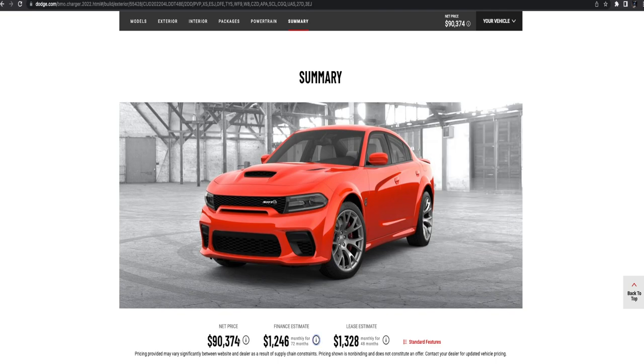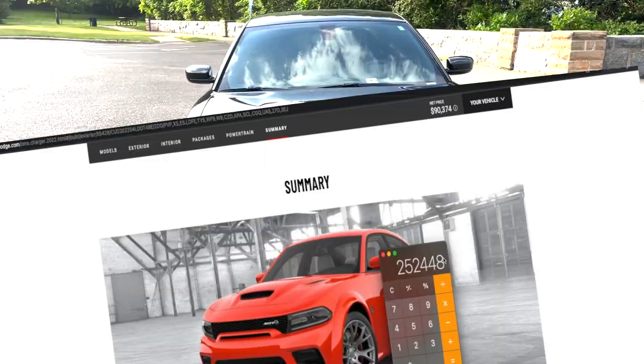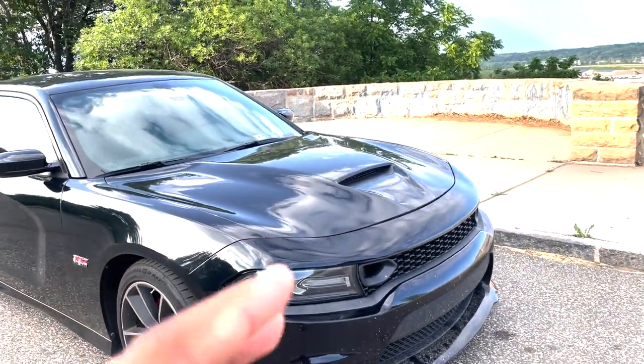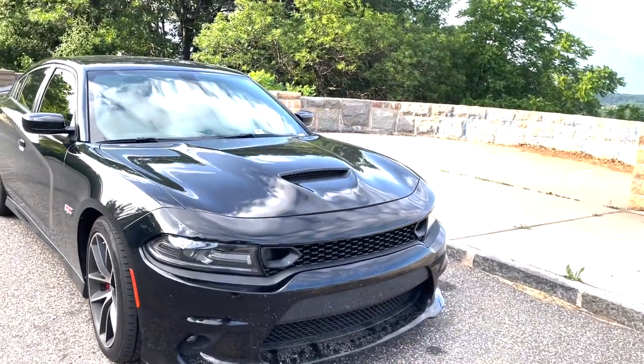That car that you thought was $90,000 — after you're done owning it — is actually $252,000. Welcome back to another video. Today I'm going to be telling you guys how you're actually paying more for your car, and the example is going to be on the Jailbreak.